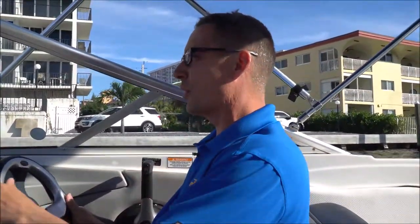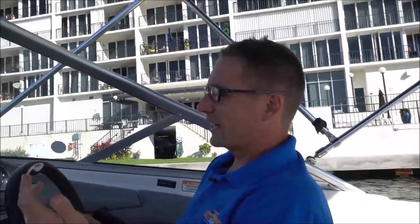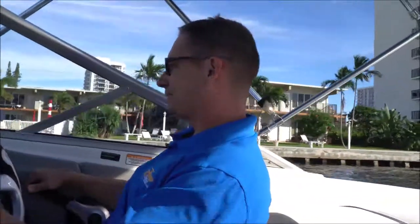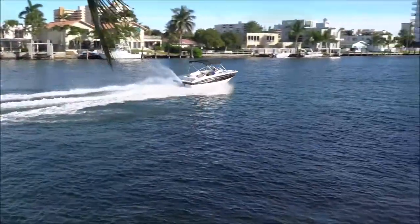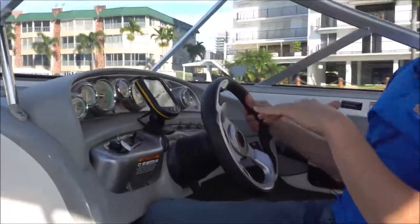Now we're going to take it for a little drive and show you how she performs in the water. We're here doing dead idle. I'm going to go ahead and drop the tilt, put her in gear, and we're driving now. I'll let her get up to about 12-15 miles an hour, then bring the front end back up to get on plane. Throttle down more — and at this point bringing the bow back down, we're getting about 30 to 35 miles an hour.